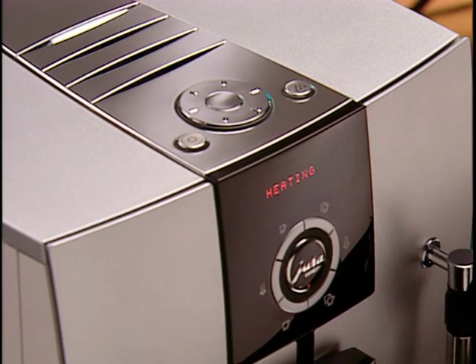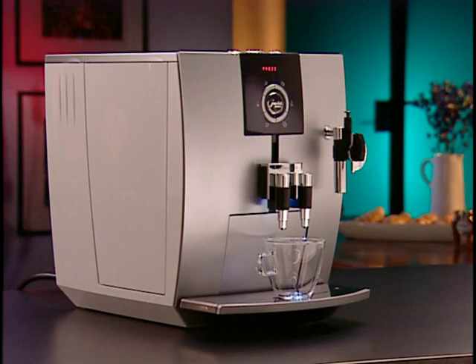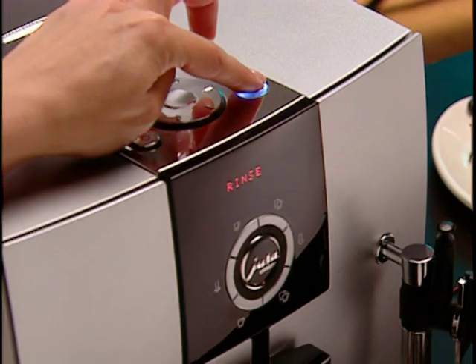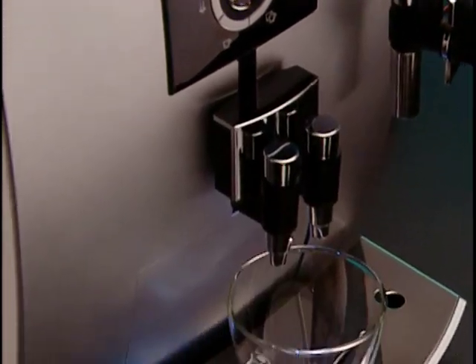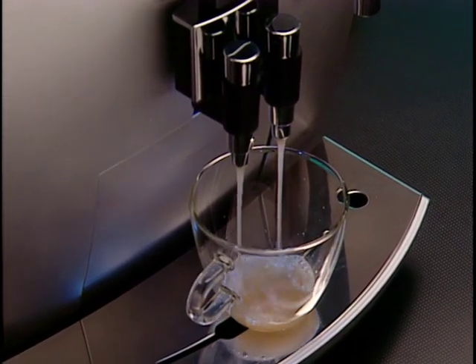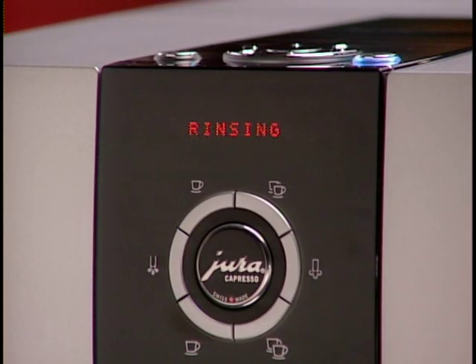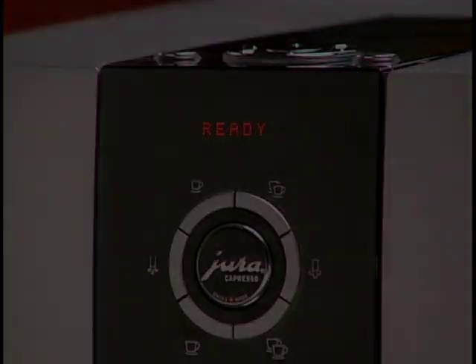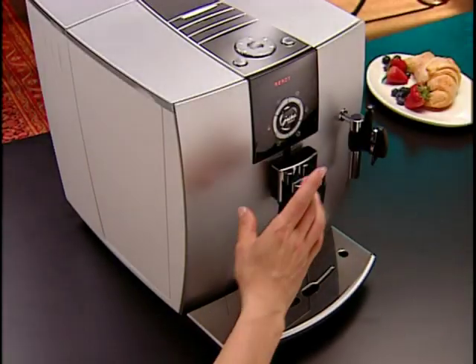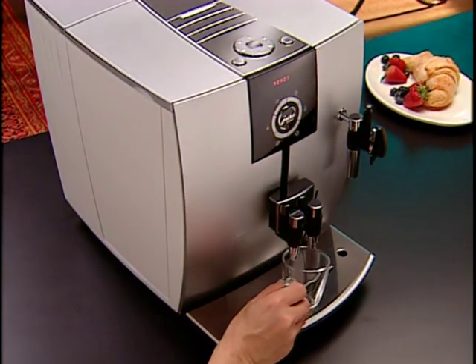Each morning when you turn on your J5, the display will read 'heating' as the internal thermoblock system warms up. Once warmed, the machine will ask you to run a rinse cycle. Place a cup underneath the coffee spouts and press the rinse button to run a quick hot water cycle, warming all internal parts including the coffee spouts. You can then make coffee, espresso drinks, cappuccinos, lattes, hot chocolate, or tea once the LED display reads 'ready.'